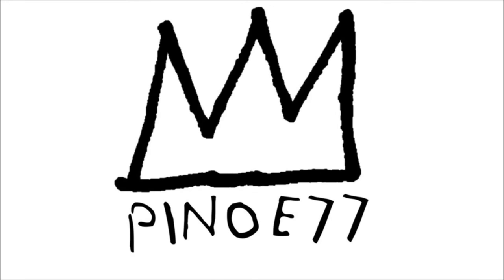What is up squad, it's Pinot E here. Not a whole lot went down today but there's still some stuff I need to cover, so let's get into it. Here's your sneaker news for November 14th.